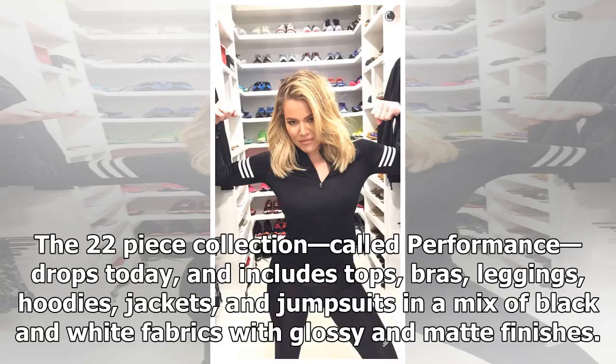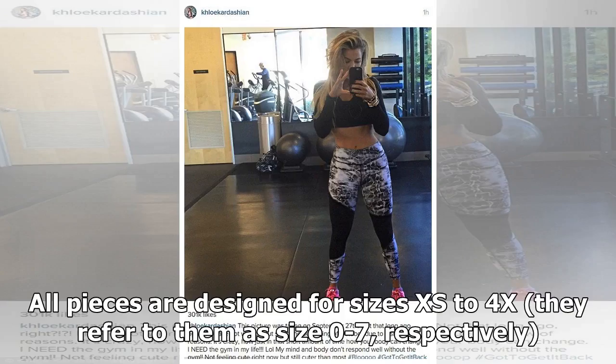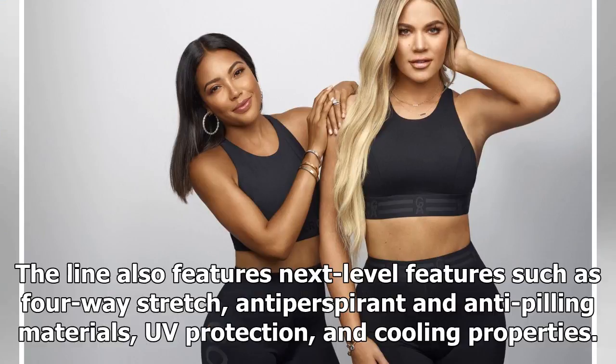The 22-piece collection, called Performance, drops today and includes tops, bras, leggings, hoodies, jackets, and jumpsuits in a mix of black and white fabrics with glossy and matte finishes. All pieces are designed for sizes XS to 4X — they refer to them as size 0 to 7, respectively. The line also features next-level details such as four-way stretch, anti-perspirant and anti-pilling materials, UV protection, and cooling properties.